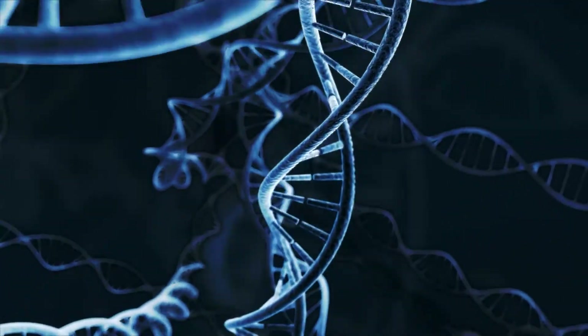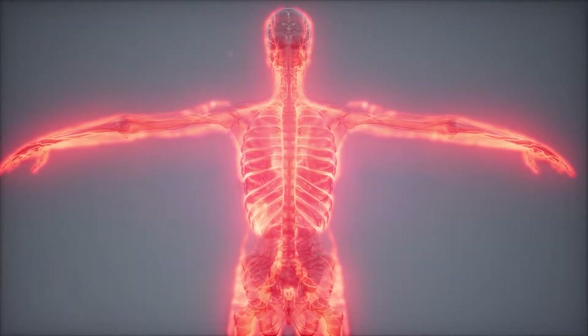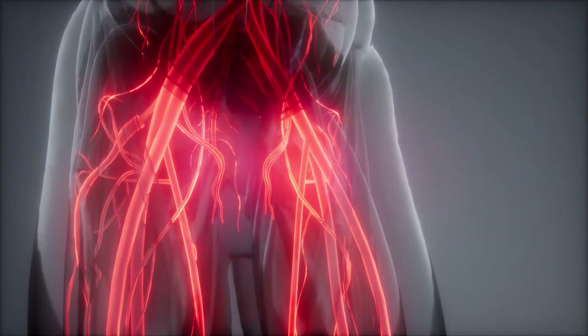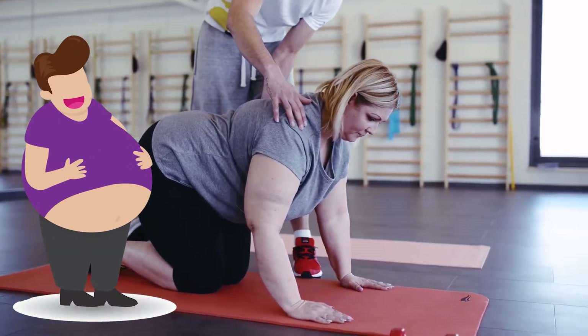Your genes play a significant role in determining whether or not you're going to develop varicose veins. Your risk is increased if a family member has varicose veins. Women, as well as those who are overweight or obese, are more likely to develop them.